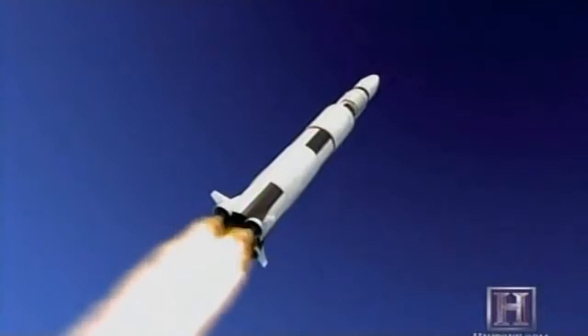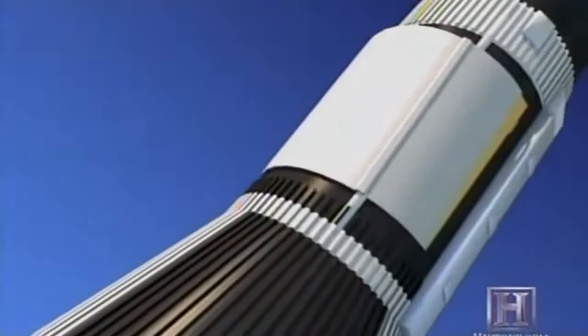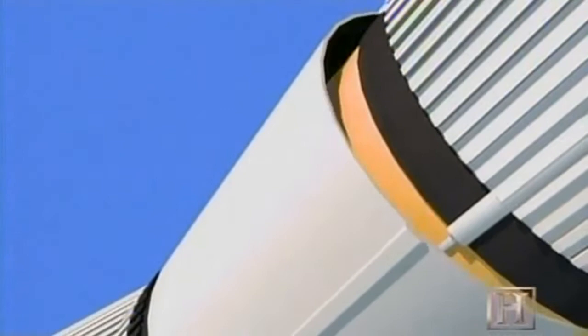But seconds after takeoff, disaster struck. A gap of less than half a centimeter between Skylab's thermal heat shield and the body of the space station allowed a pocket of air to form underneath. The resulting pressure snapped the three aluminum tension straps that held the shield of the spacecraft, causing it to rip away.